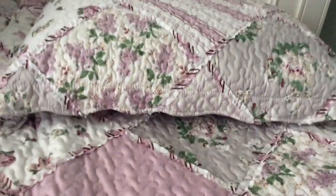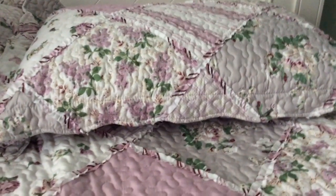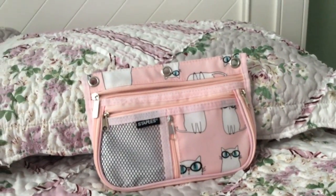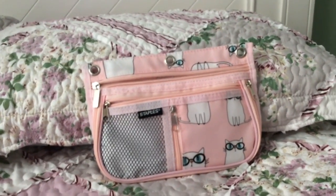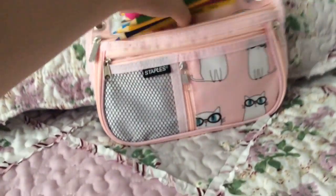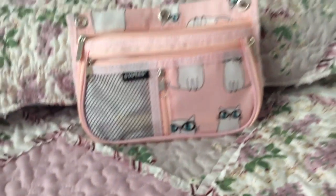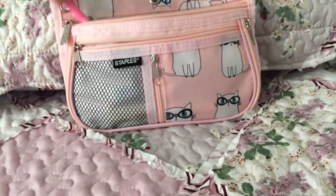Now I'm going to be putting all the supplies into my pencil case. I'll open them up off-camera so it's not boring to watch. I'm going to start with pencil crayons and markers because I have the most of those. The highlighters are going in there too — they're going to go into the biggest part of my pencil case. So let's start filling that up!